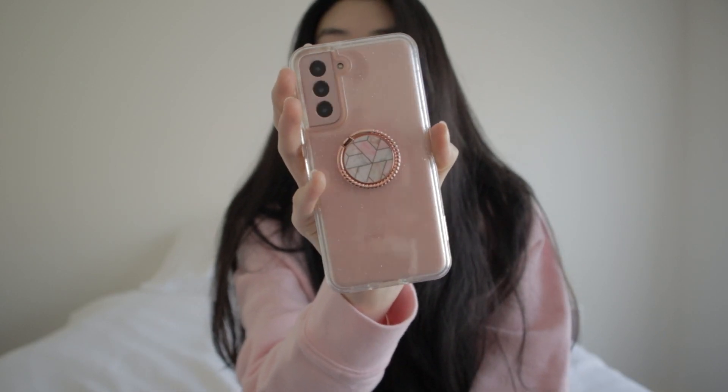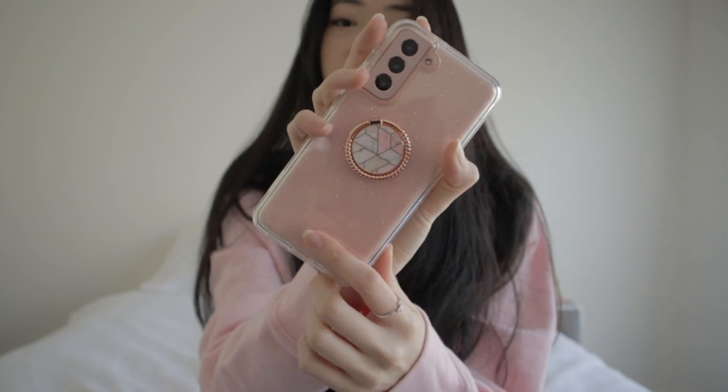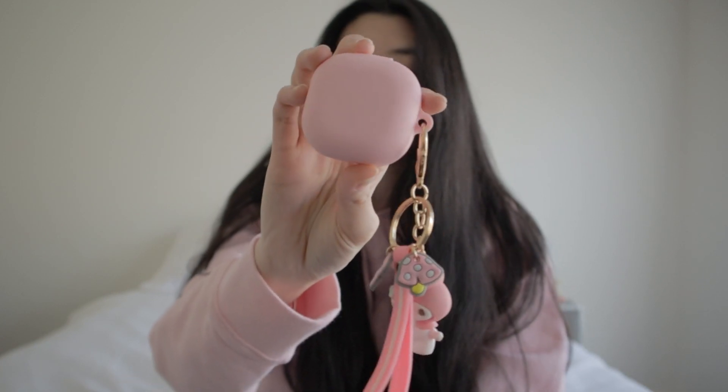I got it in the color Phantom Pink. You can see I've added a case to the phone as well as a ring holder. The phone did come with the Galaxy Buds.